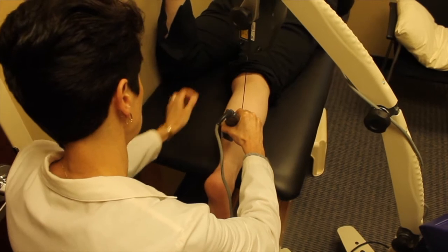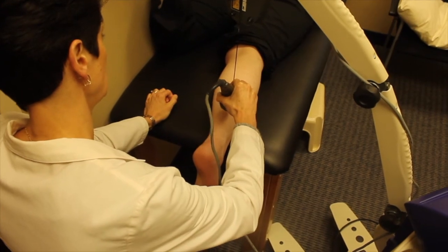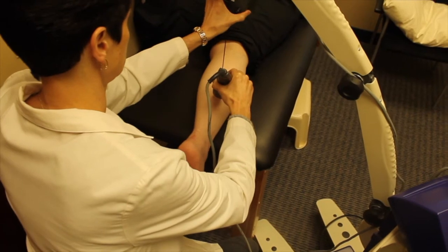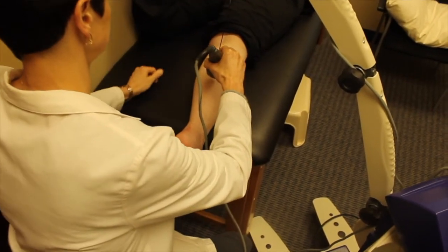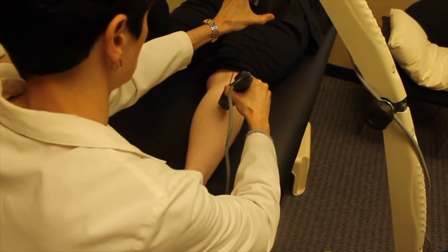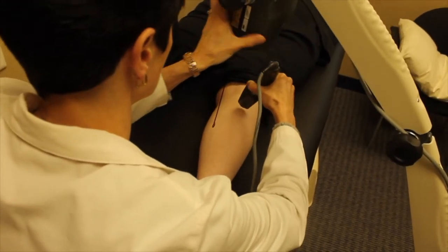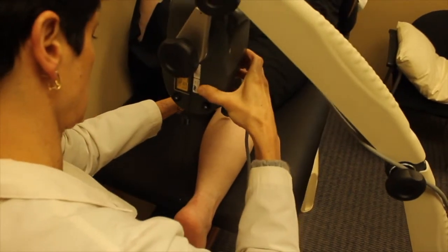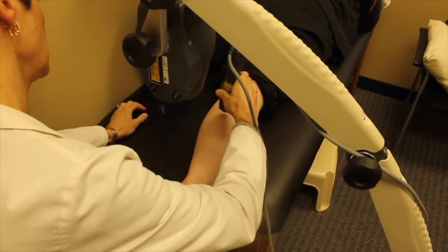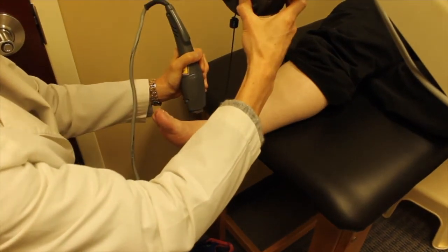Unlike oral and topical medications, there are no side effects to the MLS laser. We can treat acute injuries and ailments in just a few sessions, or chronic ailments that may take up to 10 or 12 sessions. Each session lasts approximately 8 minutes, and the patient has no discomfort during the session. The benefit is cumulative, so the more treatments you get, the better you feel. It's very important that once you start the laser therapy process, you continue through all the prescribed treatment therapies.